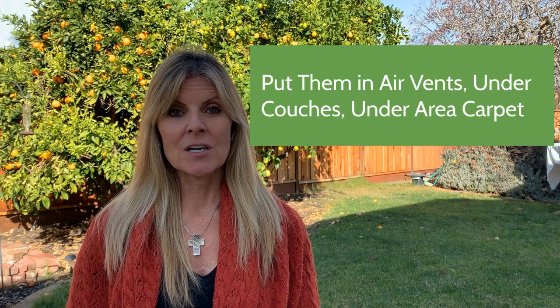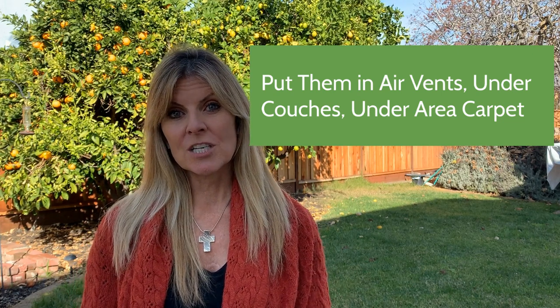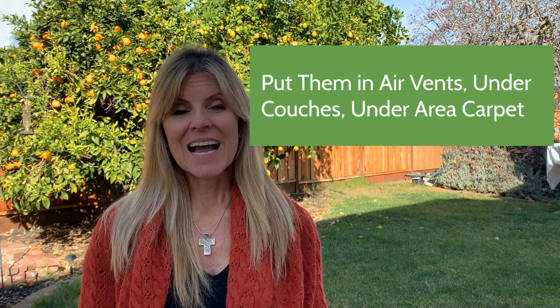My tip after you've done some of these cleaning projects is to get your dryer sheets — Bounce or your brand of dryer sheet, whatever it is. They will actually provide some sort of fresh odor in your house. I put them in air vents in listings. I'll sometimes put them under area carpets or under cushions on a couch. Just a couple — there's just that fresh, clean smell that you can kind of notice, but it's not strong.